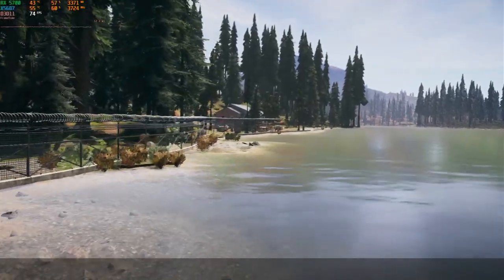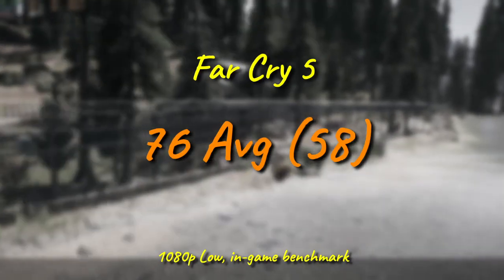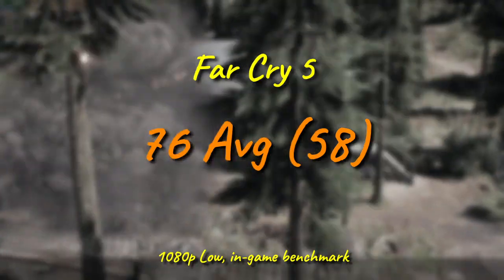Far Cry 5 gives the 5687 a chance to regain some of its honor, putting up a respectable 76fps and a smooth 58 for the minimum. Given that this isn't a competitive title, the dips down into the high 50s don't really ruin the experience at all.